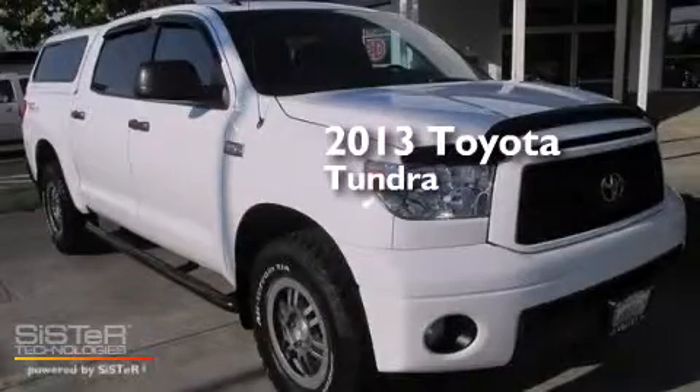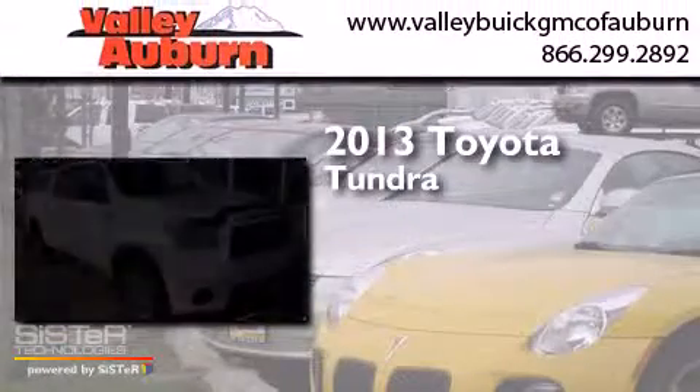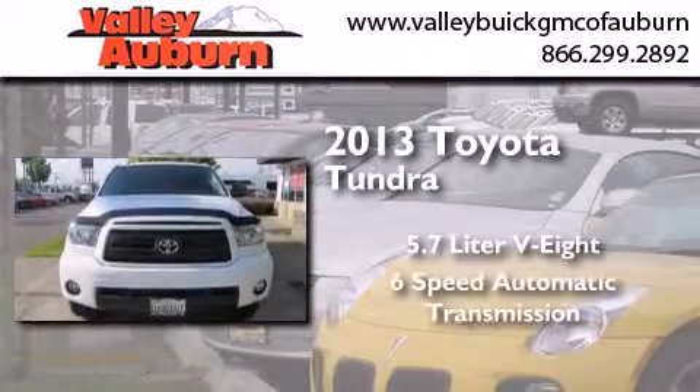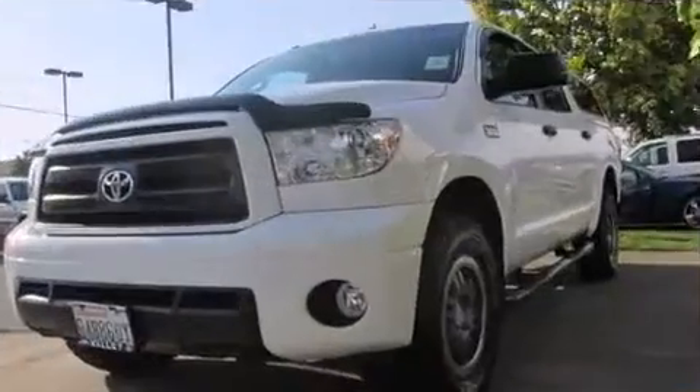This is a 2013 Toyota Tundra. It features a 5.7 liter 8-cylinder engine, a 6-speed automatic transmission, and 4-wheel drive.